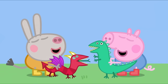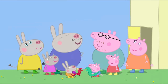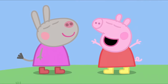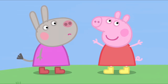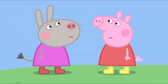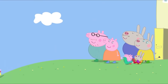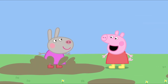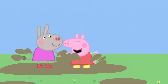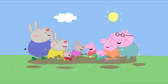Daddy Pig claims to be an expert in French and launches into conversation about football. Peppa tries to invite Delphine to jump up and down in muddy puddles, but Delphine doesn't understand. Delphine says in French, 'J'adore sauter dans les flaques de boue,' but Peppa doesn't understand either. Everything seems so different in French — but then they discover they are both saying the same thing: jumping up and down in muddy puddles! Everyone in the whole world loves jumping up and down in muddy puddles.